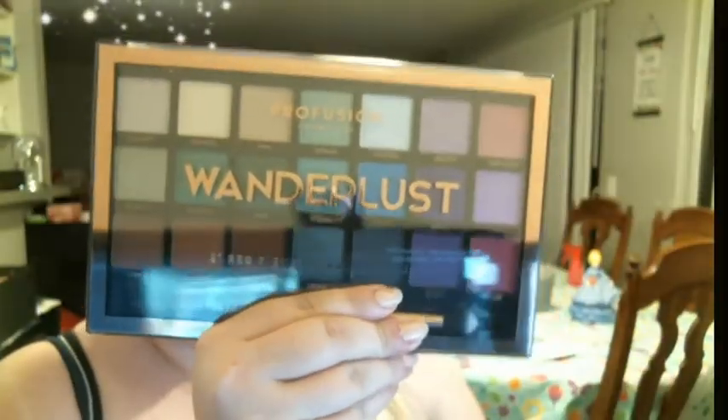You guys, these are so pretty. I haven't done a look with these yet — they still have their tape on them, I haven't even opened them. We're going to do that now and swatch them. These were only about ten dollars, which is amazing, and they had so many palettes — chocolates, siennas, nudes, smoky, neon, spectrum, and metallics. I'm really waiting for the metallics to get back in stock.